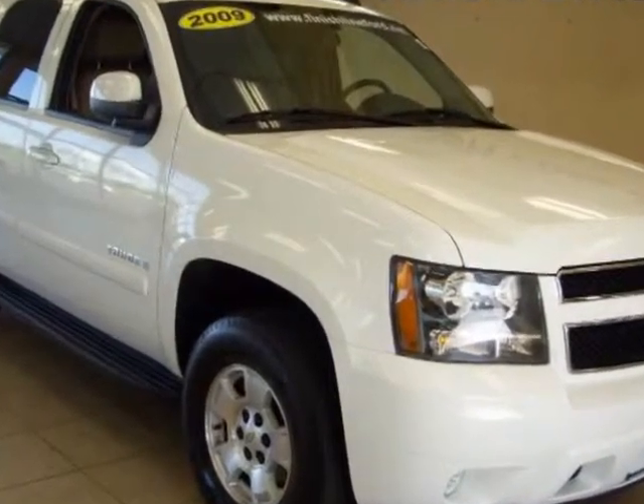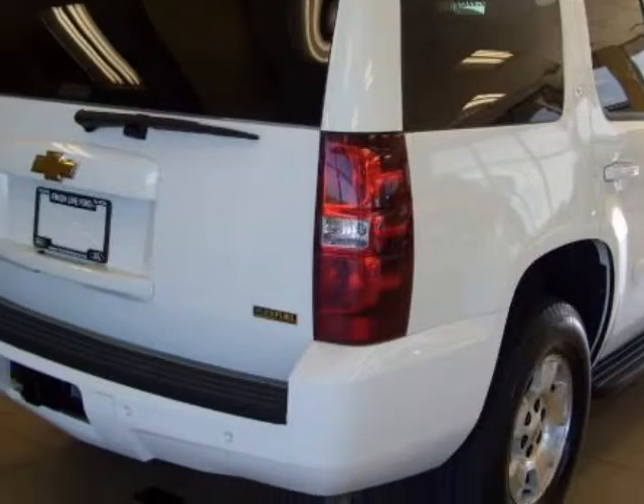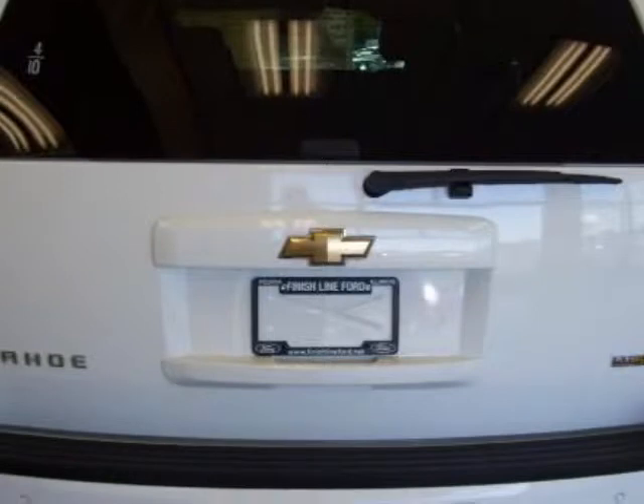This SUV is especially kid-friendly, with all the options that mom and dad love too. This is the ideal ride for transporting your most precious cargo in style and safety.